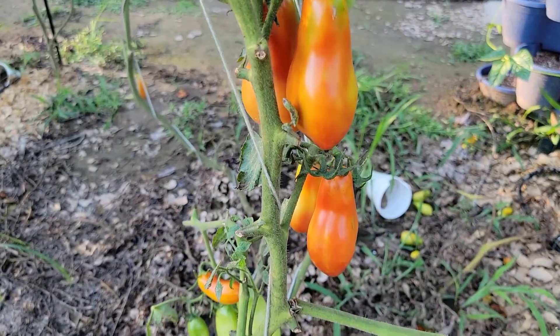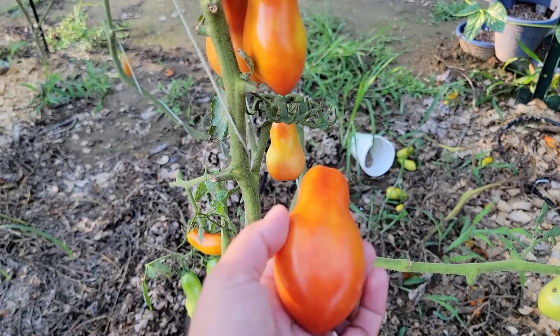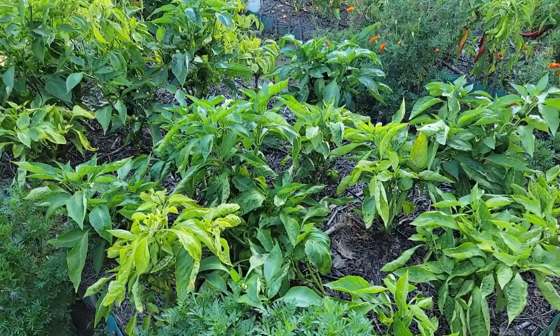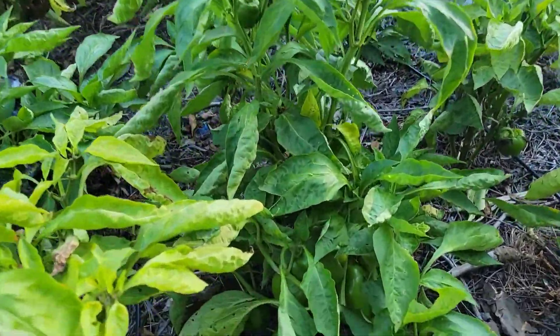But check this out — look at these beautiful San Marzano tomatoes. No more traces of any blossom end rot, isn't this amazing? Lots of San Marzano tomatoes for my spaghetti sauce.